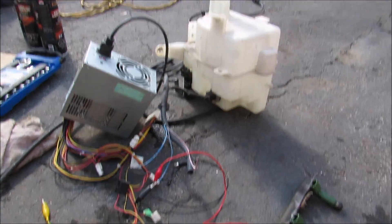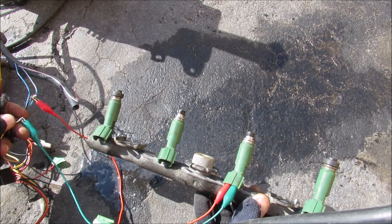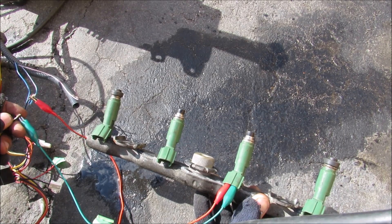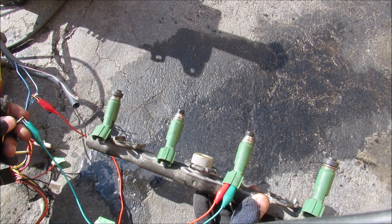I've got a washer tank, a power supply, and the fuel rail all connected together and I'm going to fire it up to see how it sprays. You can see as I make my connection how the fuel injector sprays in this V-shaped pattern that atomizes the water coming through it.